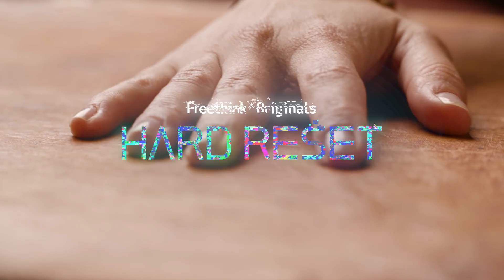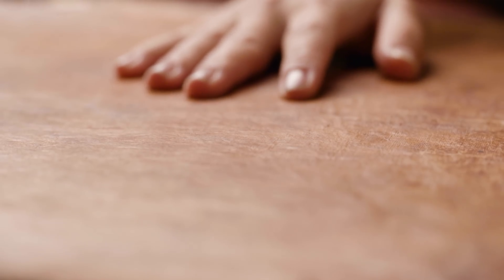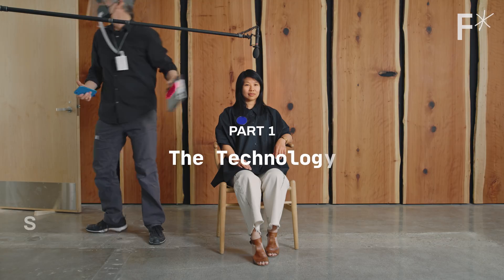This is Hard Reset, a series about rebuilding our world from scratch. That's Sophia Wang, fine artist and co-founder of Mycoworks.